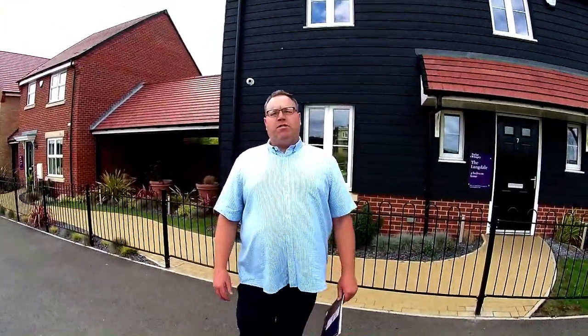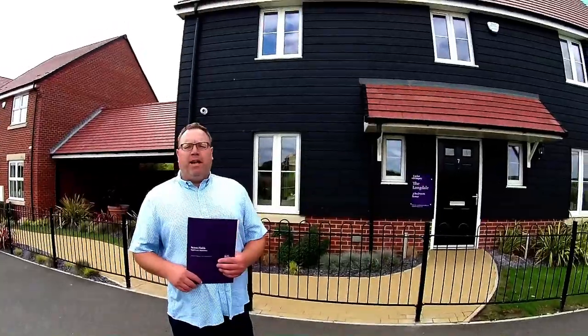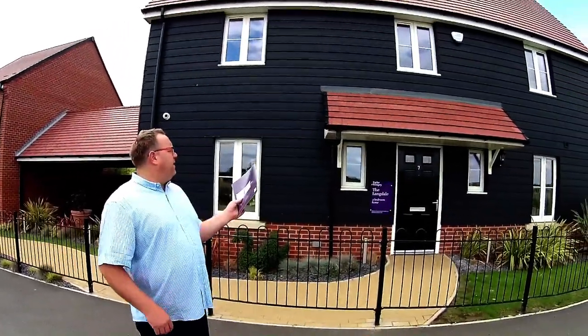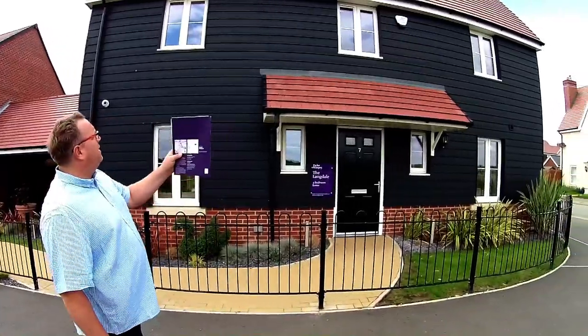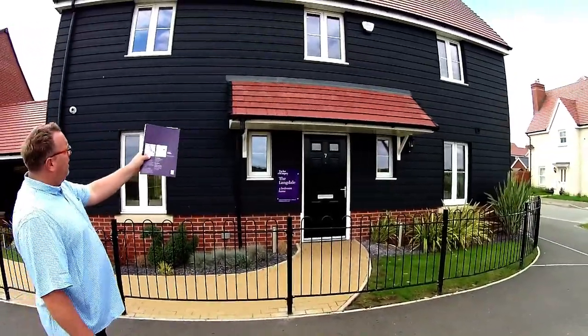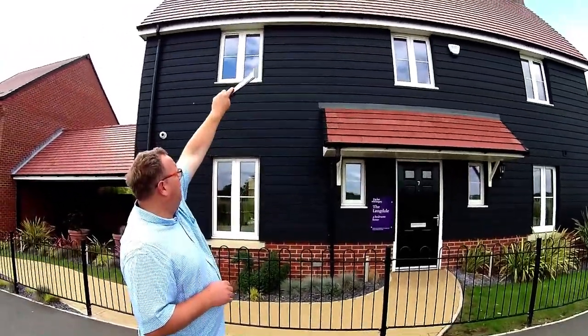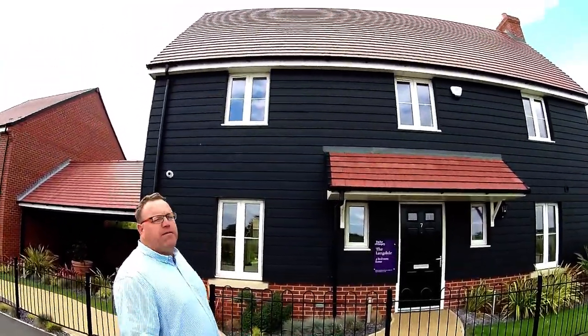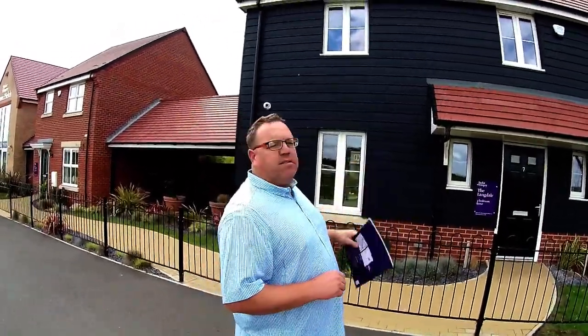Hello, it's Stephen and Emma here from Showers Online and we are at Saxon Fields by Taylor Wimpey in Biggleswade. This is a fantastic Langdale house type. Look at that dark timber board and that really nice white porch — it gives a really good contrast between the black and those lovely tiles. It's a fantastic house. I've been in one before, not this one but one in Telford. Let's go and take a look.